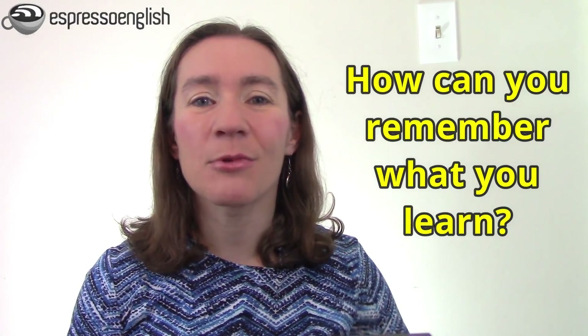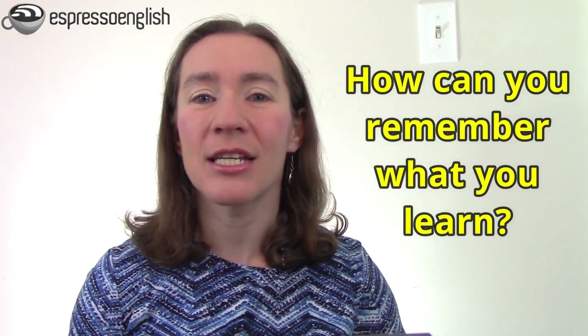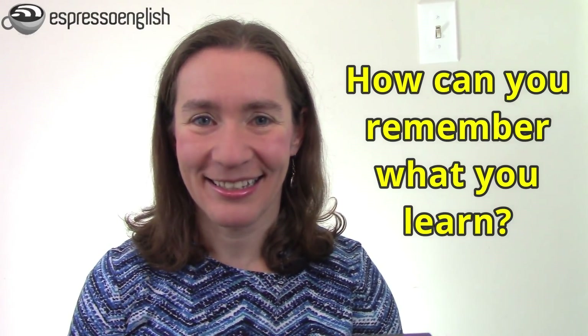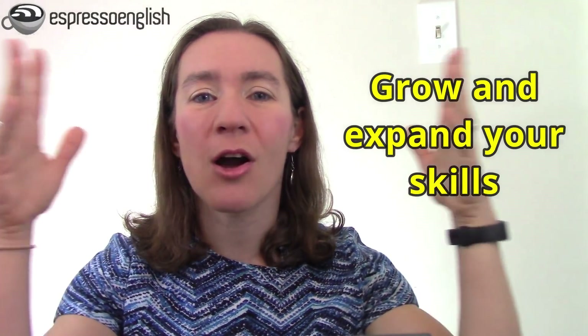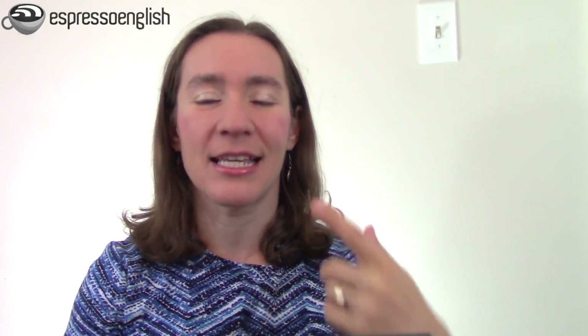So what can you do about this problem? How can you actually remember what you learn so that it becomes part of your English and you can use it confidently? I do have some tips for you, so today I'll be teaching you how you can learn more effectively. These suggestions will help you remember what you study so that you can grow and expand your English skills instead of feeling like you're always studying the same stuff again and again.